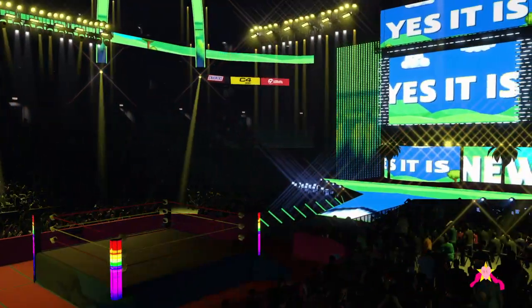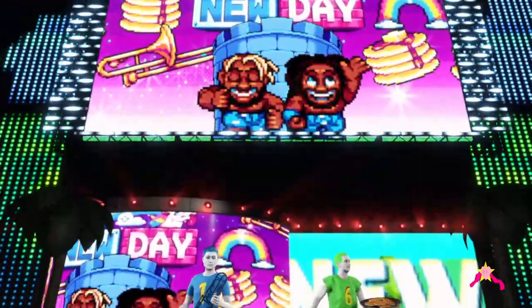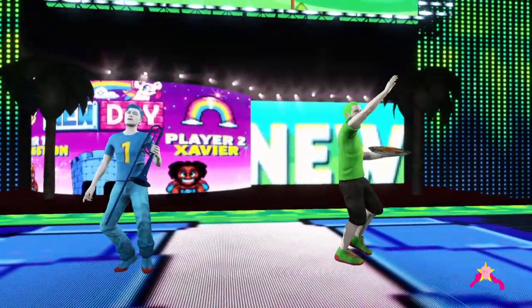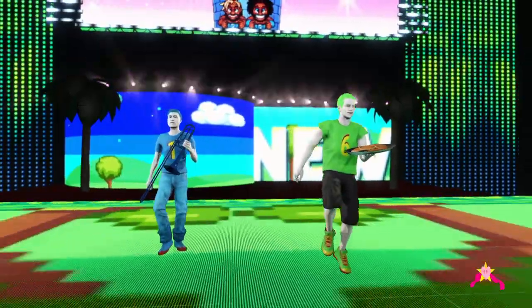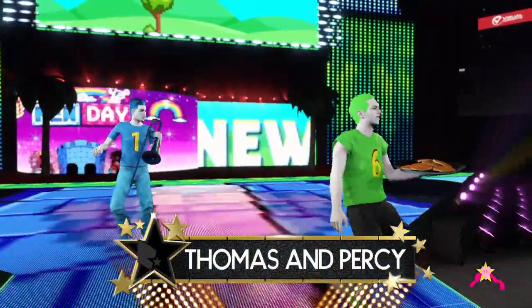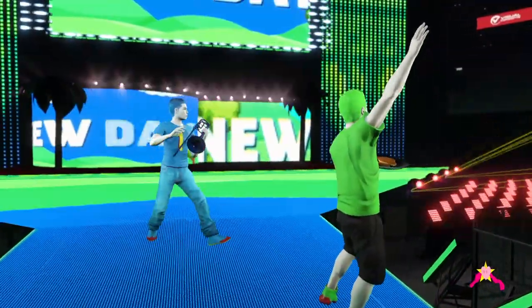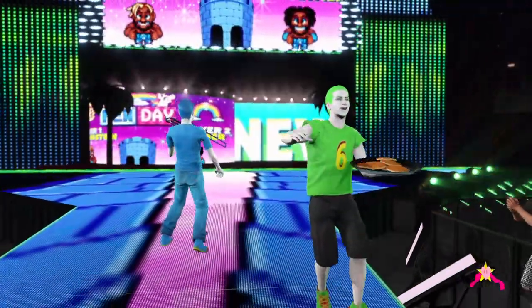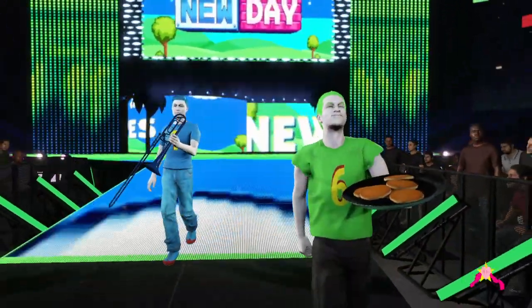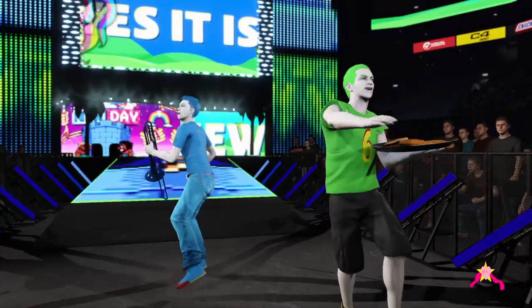The WWE Universe on their feet. The following contest is a tag team match set for one fall, on the way to the ring at a combined weight of 447 pounds. You are looking at some highly motivated competitors in this match, looking to steal the show and capture the attention of the entire WWE Universe.